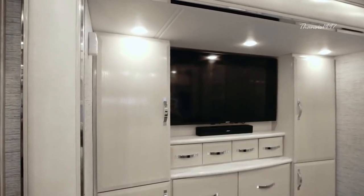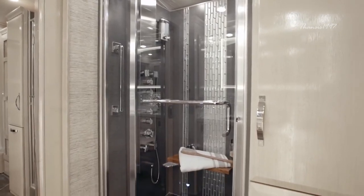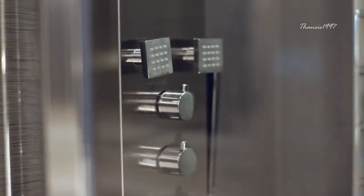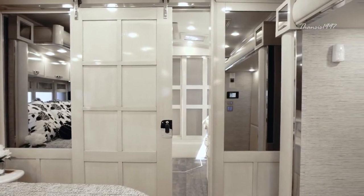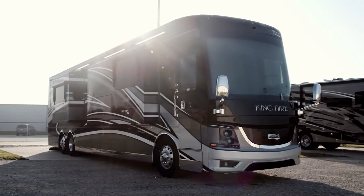In addition to all this, passengers also get access to a 50-inch by 34-inch shower with a panel that includes massage sprays and a foot wash. Talk about luxury.